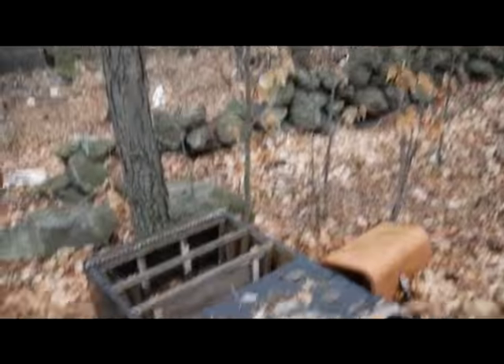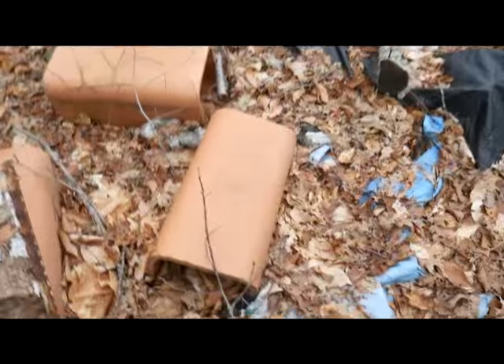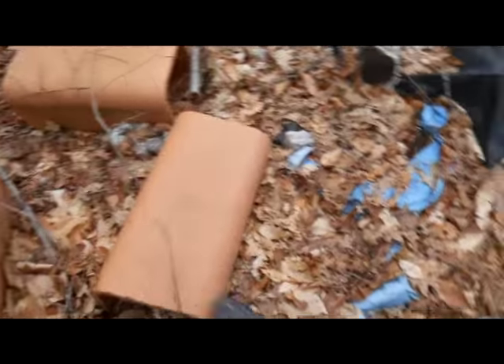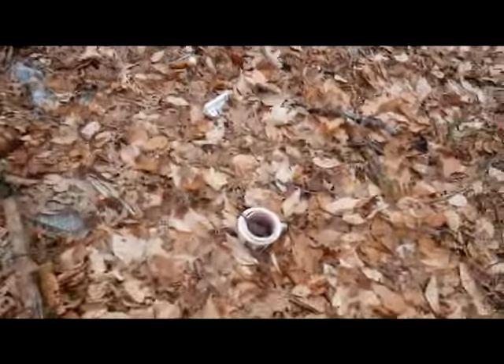So this is one of the dressers he had in here. Look at all these — wow. I want to look through this stuff and see if we can find anything cool. It's all kinds of old stuff.